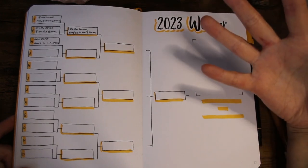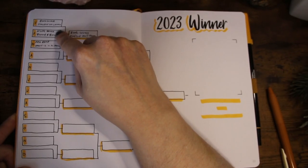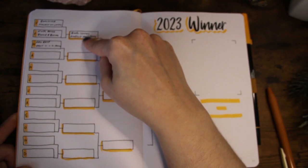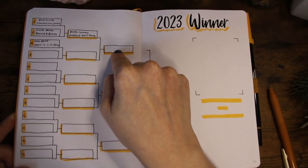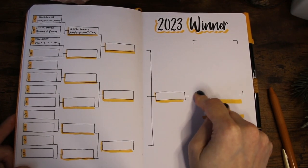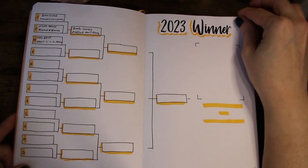The last spread is my overall winner bracket. I put two books every month as my winners, then from four books across two months I pick two, and again two, until I have six finalists. From those I pick two and then pick the overall winner, writing down the title and author at the end.